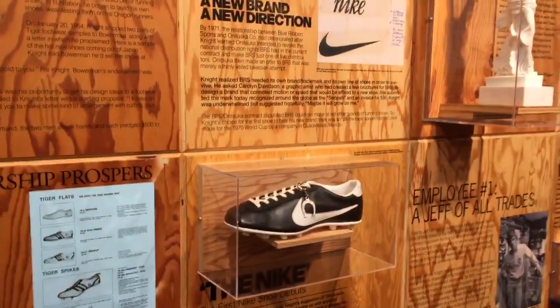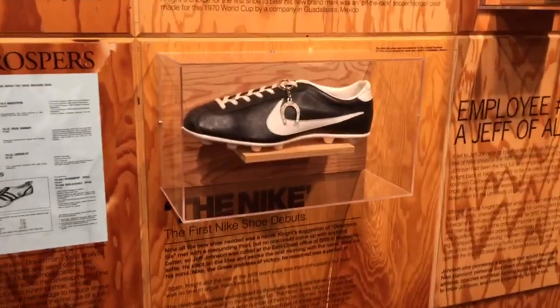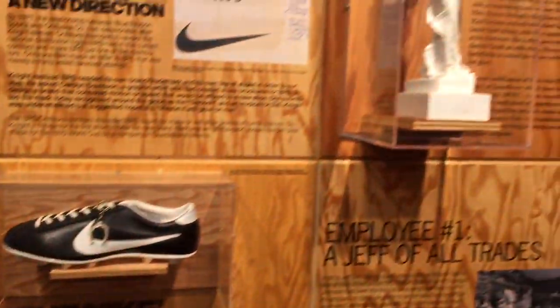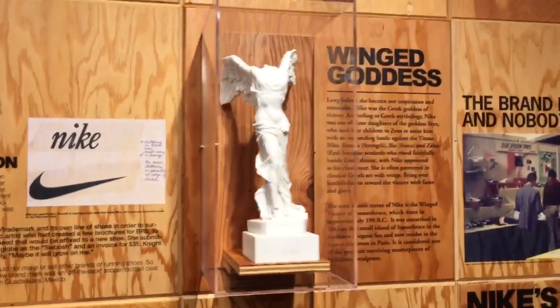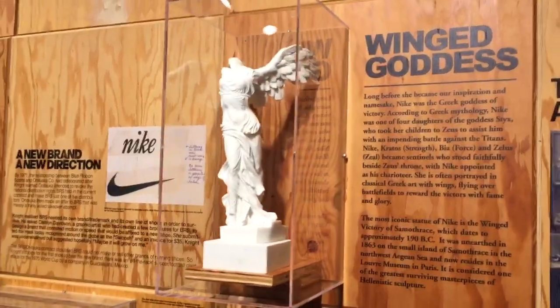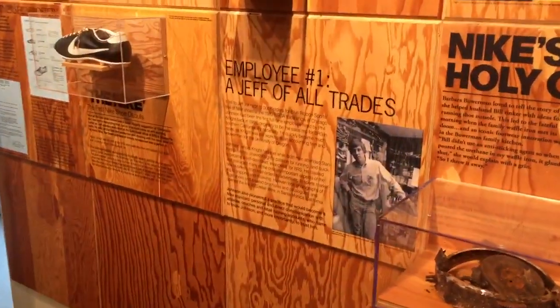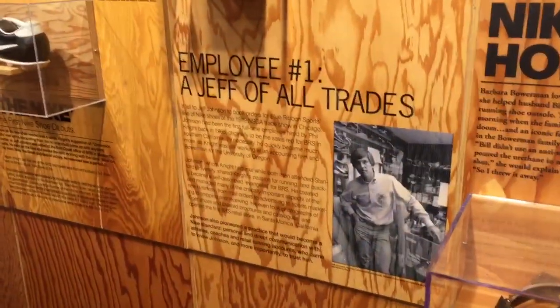This shoe right here is called the Nike — it's the very first Nike ever. It's actually a soccer shoe. Here's the Greek goddess of victory; Nike is the mythological Greek goddess of victory. And there's a tribute to Jeff Johnson, Nike's first employee.